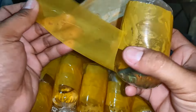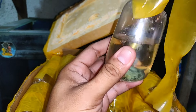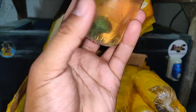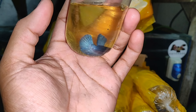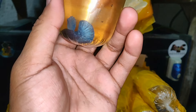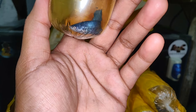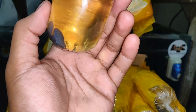Ito naman ay isang betta fish — solid color na blue. Steel blue na half moon. Solid yan guys. Kung trip nyo, abangan nyo lang mga keepers sa ating mga vlog. Today is Tuesday, siguro mga Friday natin i-flex itong mga betta fish na to guys. I-groom lang natin saglit tapos i-flex na natin.